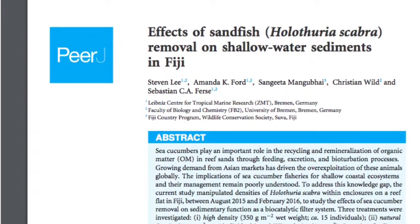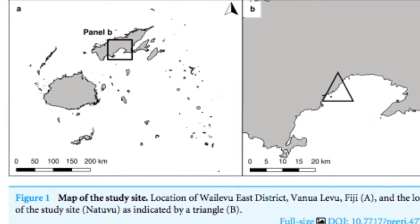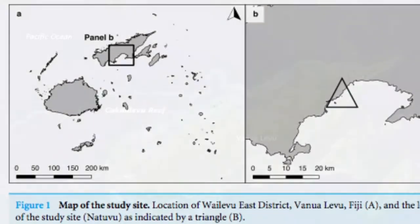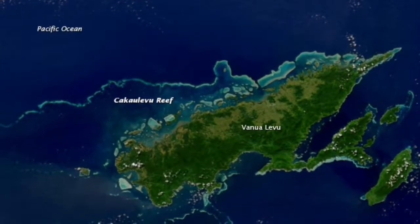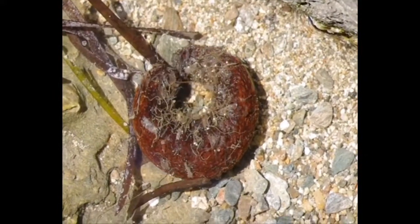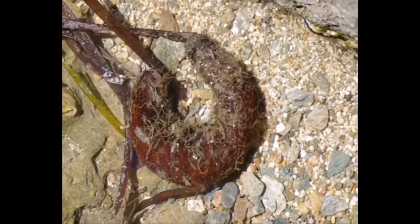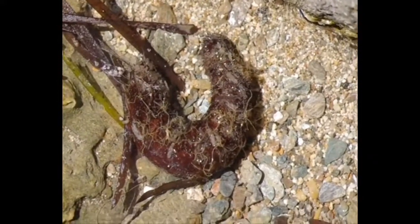From August 2015 until February 2016, Stephen Lee and his associates studied Holothuria scabra and the significant role it plays on the inshore reef system off the coast of Vuna Louvre, Fiji. Holothuria scabra was observed within enclosures in a flat reef for 18 months to study the effects of sea cucumber removal on sedimentary function as a biocatalytic filter system. The researchers looked at treatments of high density including 15 individuals, a natural density including three individuals, exclusion including zero, as well as control plots.